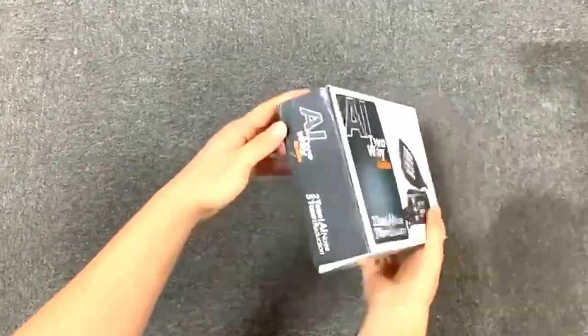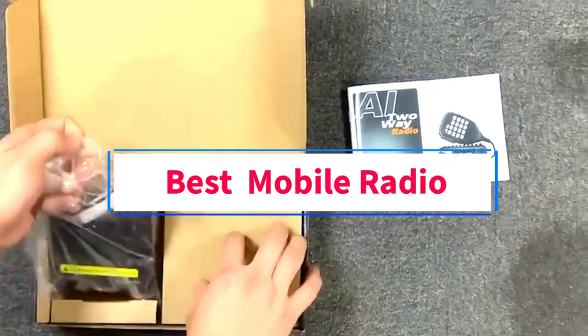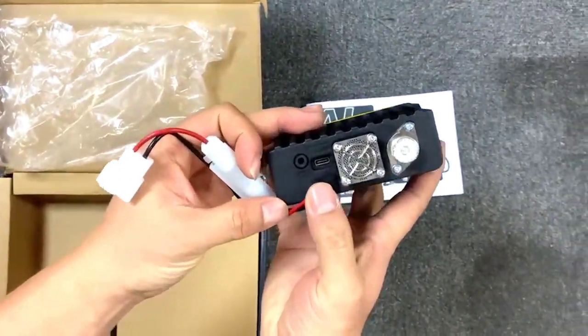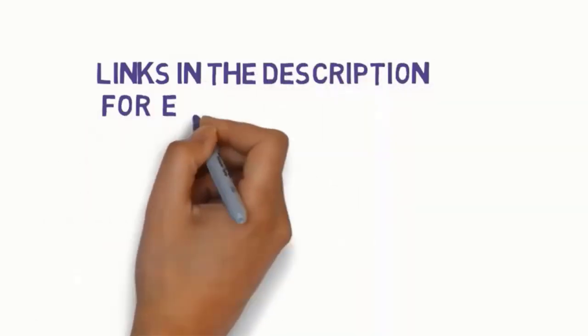Hi guys, welcome to my channel. Are you looking for the best mobile radio? In this video, we will look at some of the 5 best mobile radios on the market. Before we get started, we have included links in the description, so make sure you check them to see which one is in your budget range.